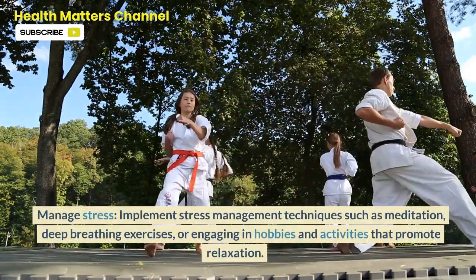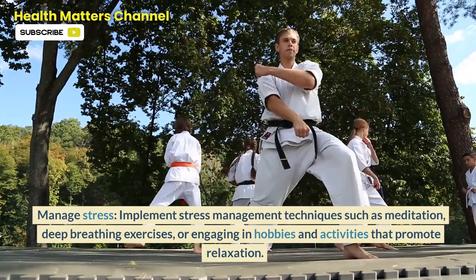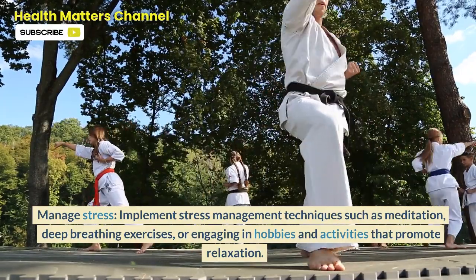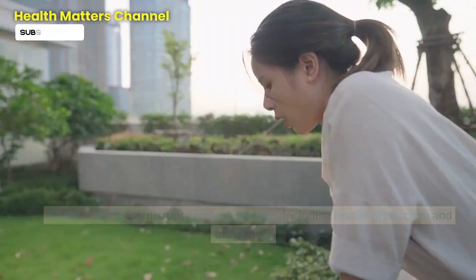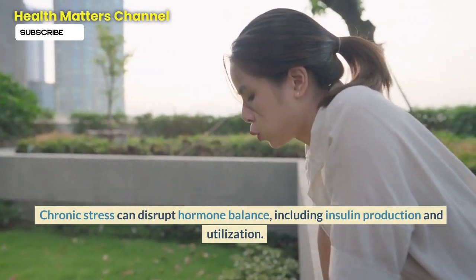Step 6: Manage stress. Implement stress management techniques such as meditation, deep breathing exercises, or engaging in hobbies and activities that promote relaxation. Chronic stress can disrupt hormone balance, including insulin production and utilization.